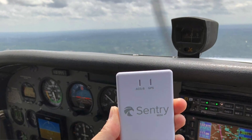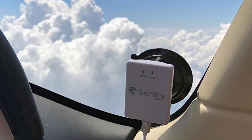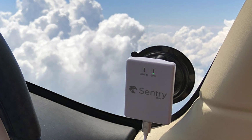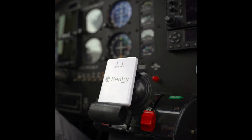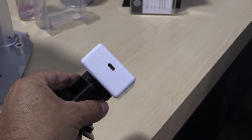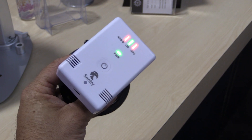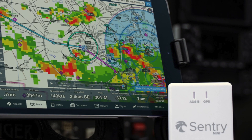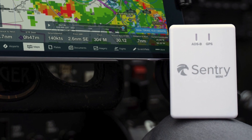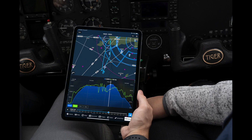Over at ForeFlight, the company is showing yet another low-cost portable ADS-B receiver. The $299 Sentry Mini is made by uAvionix, sports a compact chassis, and uses USB power instead of a battery pack, which helps keep the size down. Think of the GPS-equipped Sentry Mini as the little brother of the full-size Sentry introduced at last year's show, but without a CO detector and without AHARS. It's small — roughly 3 by 2.3 by 0.6 inches — and weighs 44 grams. The Mini receives ADS-B on both 978 and 1090 MHz frequencies and only works with the ForeFlight app.